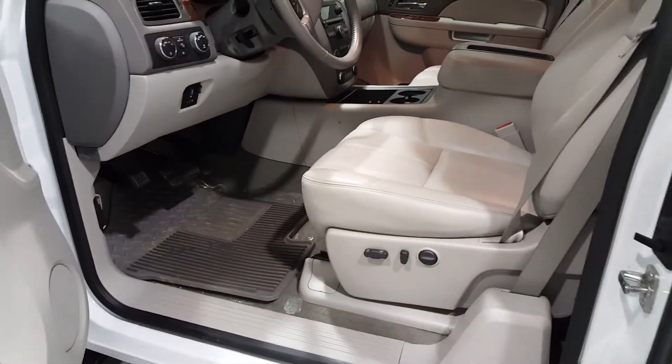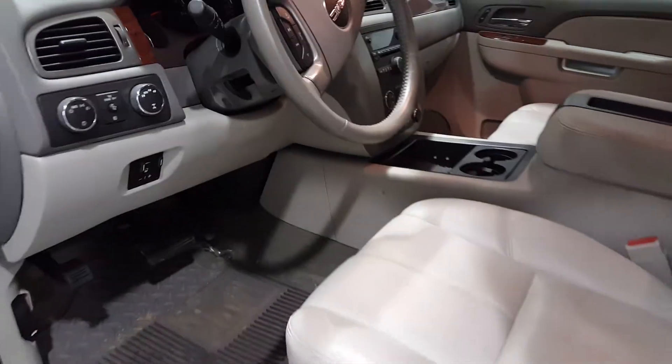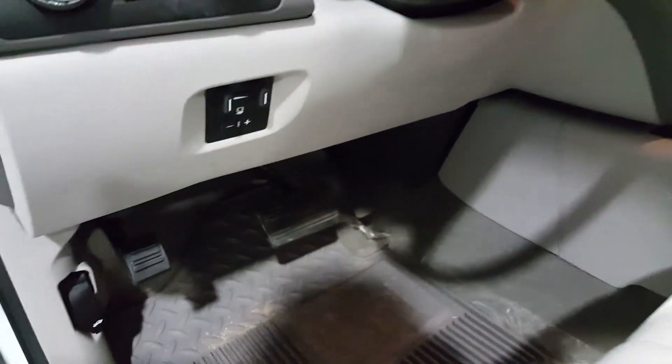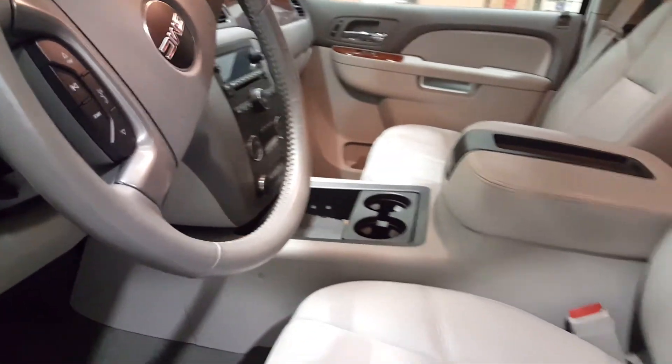About every four years we will get in what we call a cream puff like this truck. Does it have built-in trailer brakes? Give me a call. Troy here with Mills GM — you're in the right place right now.